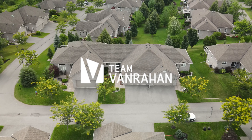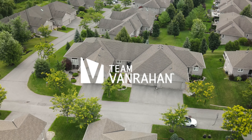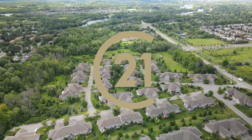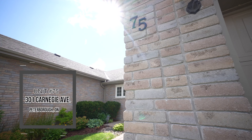Hi there, I'm Katherine Hanrahan from Team Vanrahan at Century 21, and I am in the north end of Peterborough, close to the zoo and beautiful nature trails. Welcome to Fargana — one of the most desirable condominium communities in Peterborough. Let's take a look inside unit number 75.